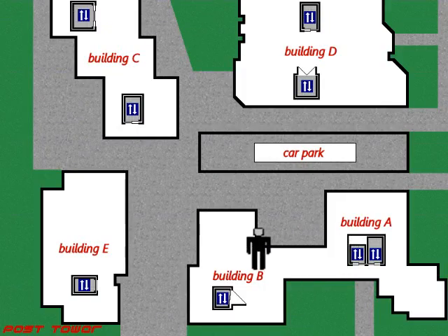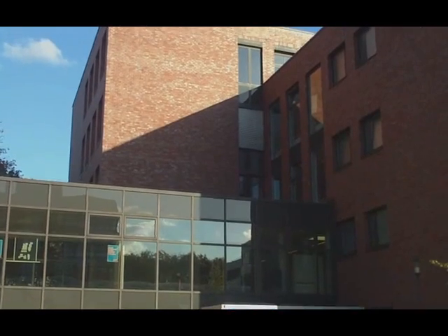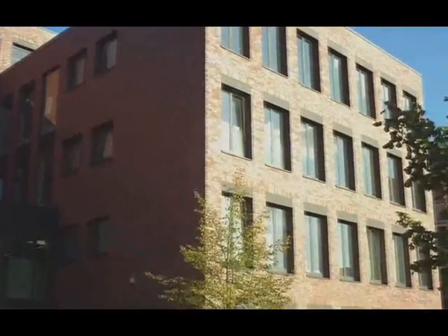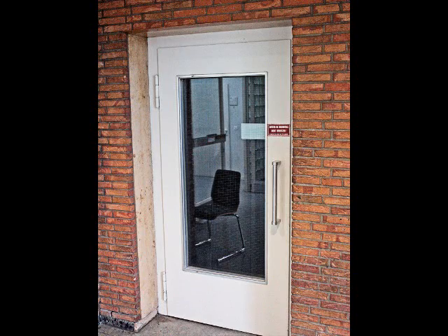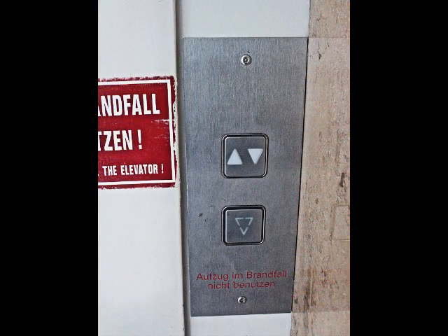And now to building B, which got its exterior refurbished to look like building A, but this building is much older than it might suggest. It's from the 1960s. Therefore, the lift here is really old, but they have probably modernized it. This lift has originally been built by Schindler.